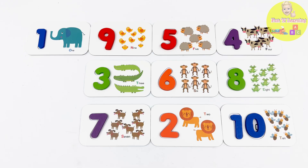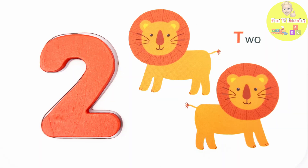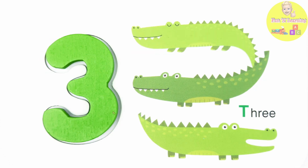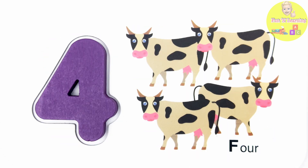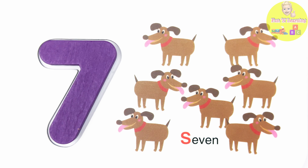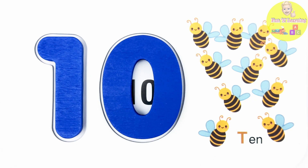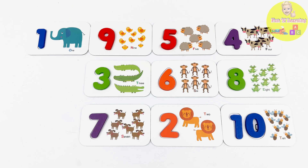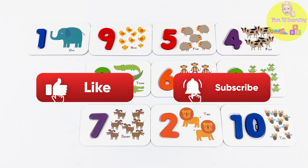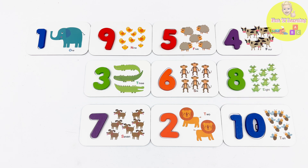Let's count all the flashcards! 1, 2, 3, 4, 5, 6, 7, 8, 9, 10! Great job, young learners! You have counted 1 to 10! If you enjoyed this number adventure, please like and subscribe! Until next time, keep learning and exploring! Bye-bye!